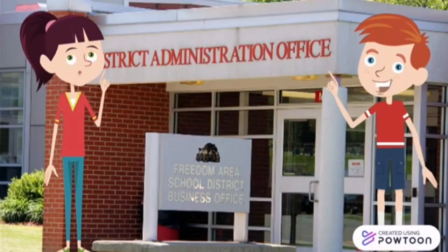Right here is the administration section. There are lots of offices in there. Pupils have to ask for permission before going in.